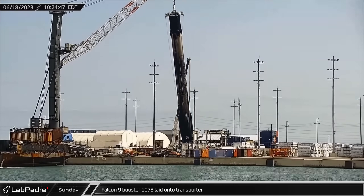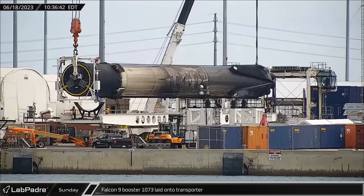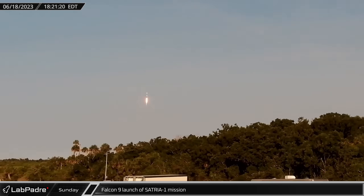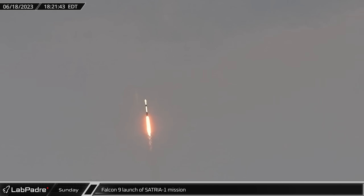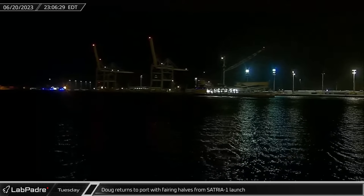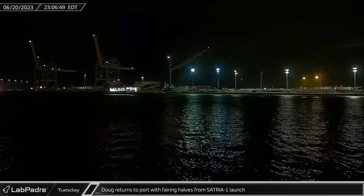By Sunday, the vehicle had been prepared for its return to Hangar X and was lifted one last time and laid horizontally on the transporter. That evening, Falcon 9 Booster 1067 lifted off from Space Launch Complex 40 for the launch of the Satria communications satellite on its way to geostationary transfer orbit. Just over two days later, both fairing halves from the Satria 1 launch were returned to Port Canaveral by SpaceX's fairing recovery vessel, Doug.